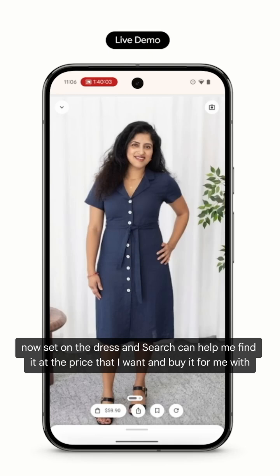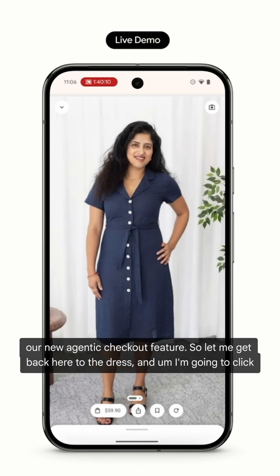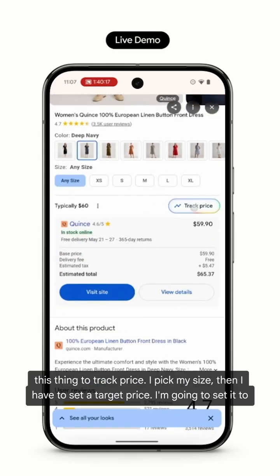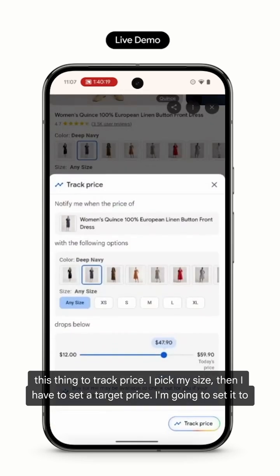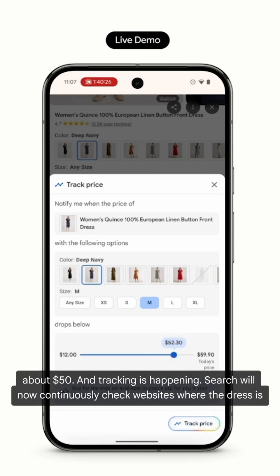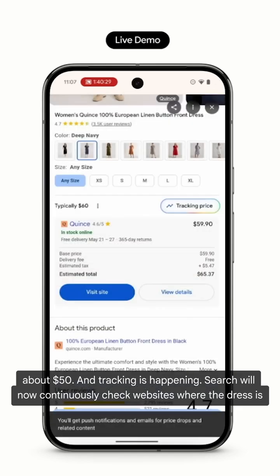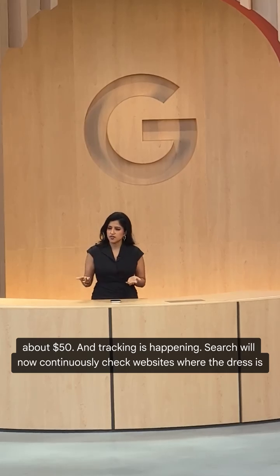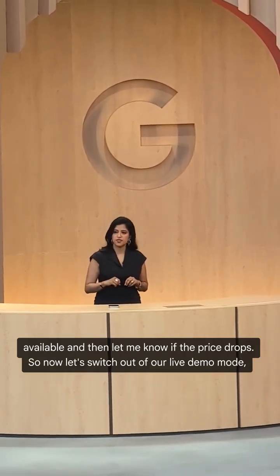I'm now set on the dress. Search can help me find it at the price that I want and buy it for me with our new agentic checkout feature. I click to track the price, pick my size, and set a target price — I'm going to set it to about $50. Tracking is now happening. Search will continuously check websites where the dress is available and let me know if the price drops.